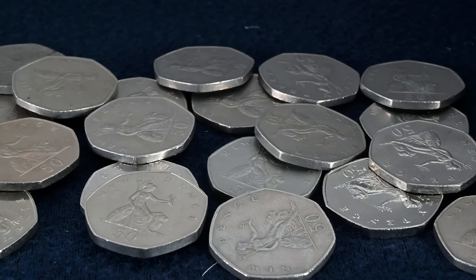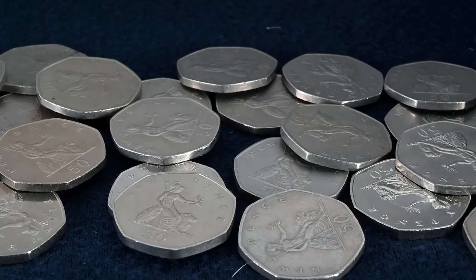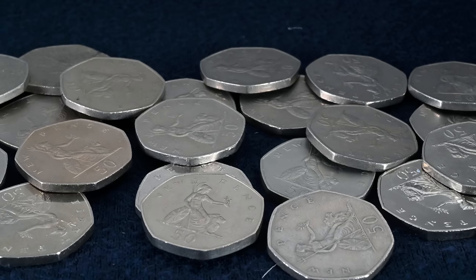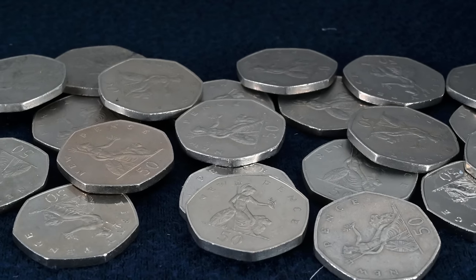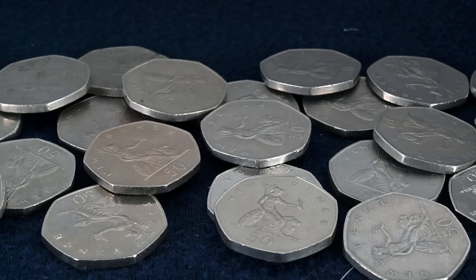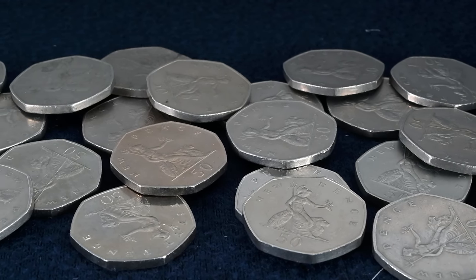The 1997 circulating Britannia is not worth £11,000, although that would be nice. If you have stashed some away hoping to cash in on them, I'd recommend you reconsider that plan. If articles are quoting eBay or other listed prices instead of prices which coins have actually sold for, that should be a red flag. If something has been listed at a certain price for a long, long time and isn't selling, it's a good chance that it's not worth that price to a collector. Let me know in the comments what coin you think is going to be next in the fake news stories about circulating coins being worth tens of thousands of pounds.